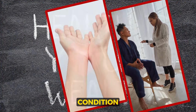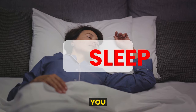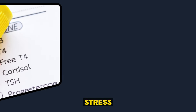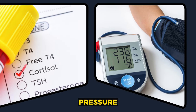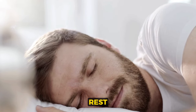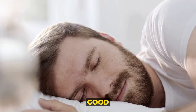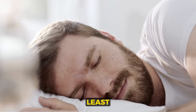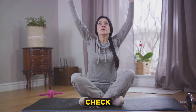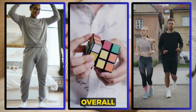Tenth: getting enough sleep. A lack of sleep not only leaves you feeling groggy and unproductive, but it can also disrupt your body's ability to regulate stress hormones, leading to high blood pressure. Your body needs time to rest and rejuvenate, and there's no better way to do this than by getting a good night's sleep. Aim for at least seven hours of sleep a night — it will keep your blood pressure in check and also improve your mood, cognition, and overall health.